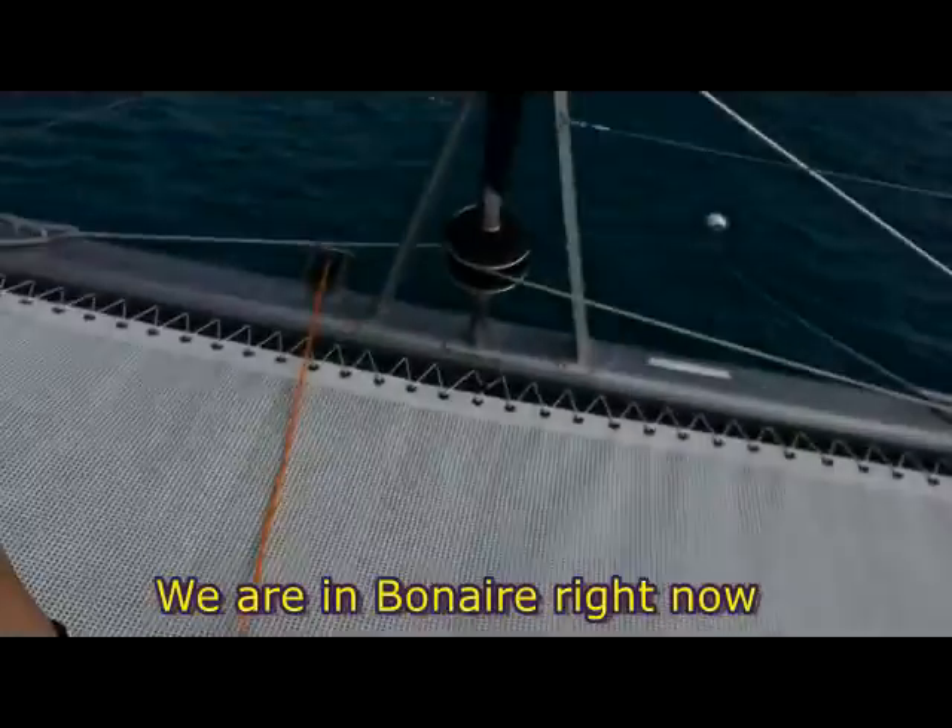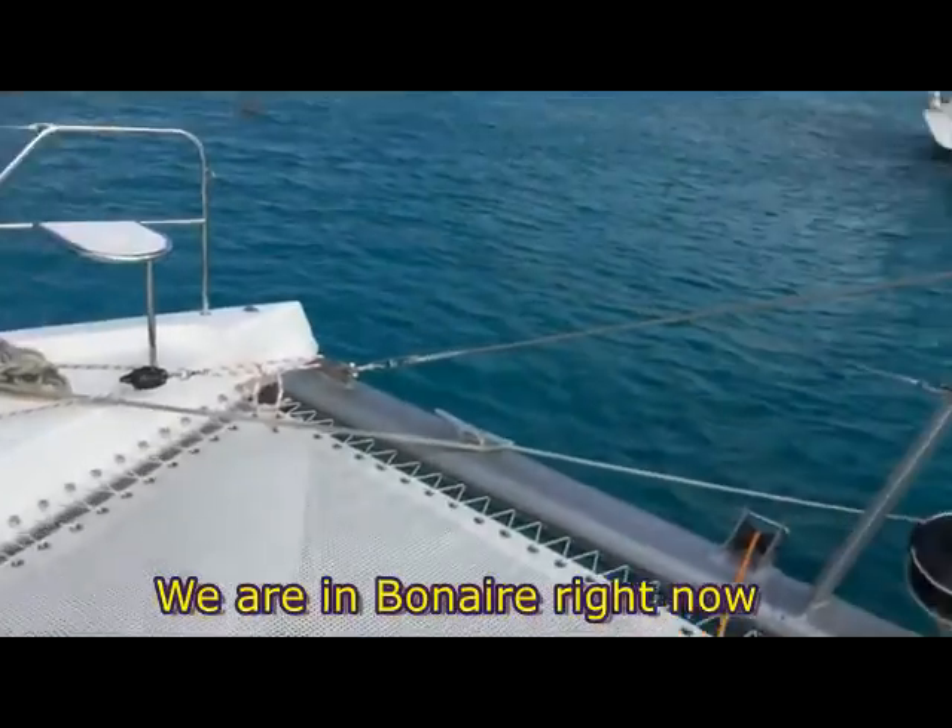Out here we have the stern. And we are in the middle of getting the boat ready to leave.